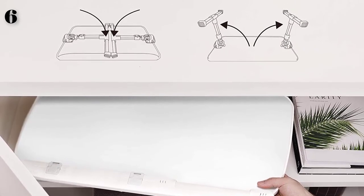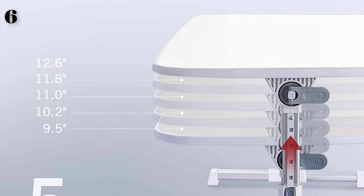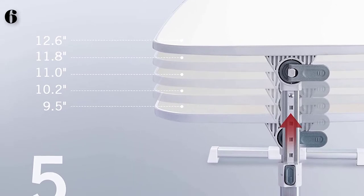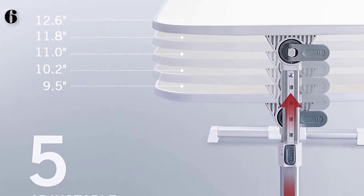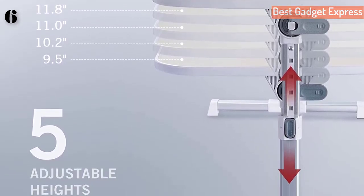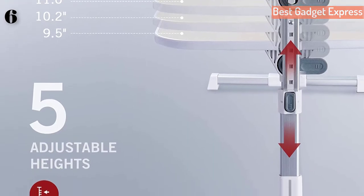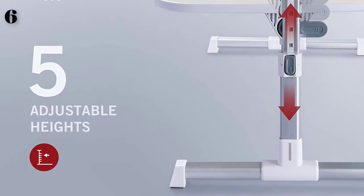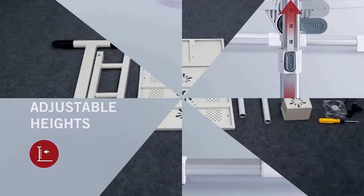Easy to store and carry — retractable legs neatly fold below the bed table and it's only 2.1 inches thick. Multiple uses: this sit-to-stand laptop desk doubles as a foldable table for kids or picnicking, as well as a bed or sofa desk for reading.